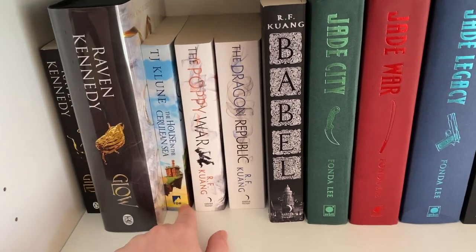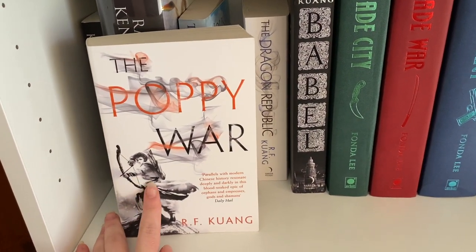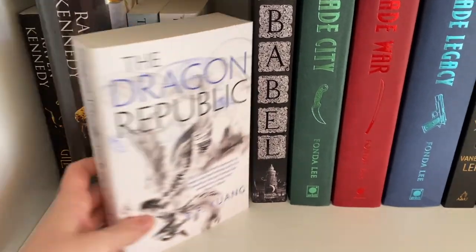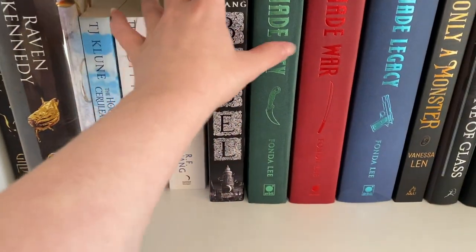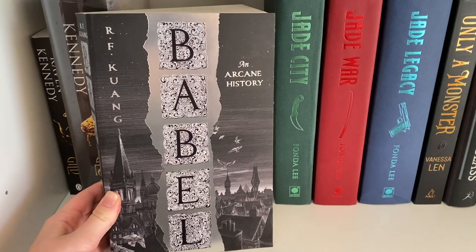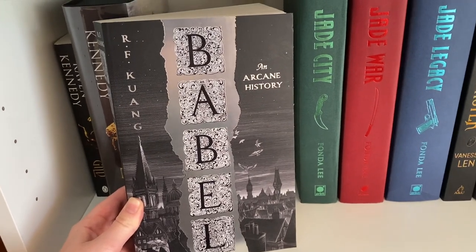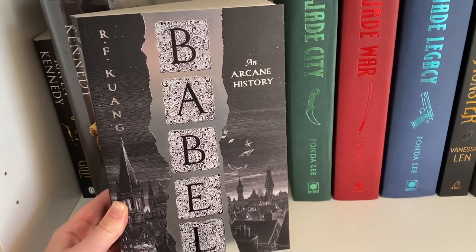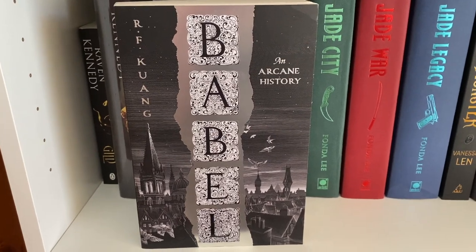I have The House in the Cerulean Sea by TJ Klune, The Poppy War by RF Kuang — which I read last year and really enjoyed — and The Dragon Republic by RF Kuang, the second one which I haven't read yet but definitely plan to. Then I have Babel by RF Kuang, which was an unfortunate victim of my reading slump. From what I did read I was enjoying it, so it's definitely not a permanent DNF — just wasn't in the mood at the time.